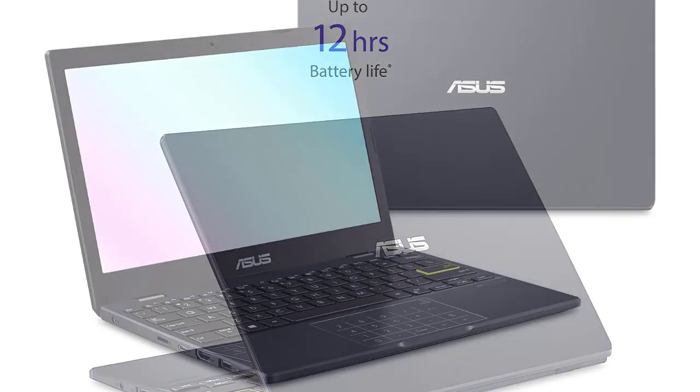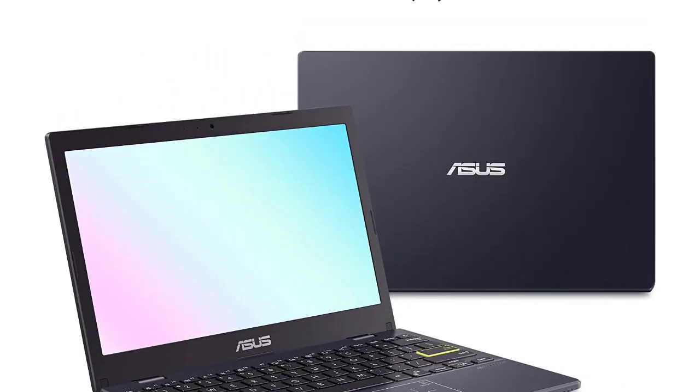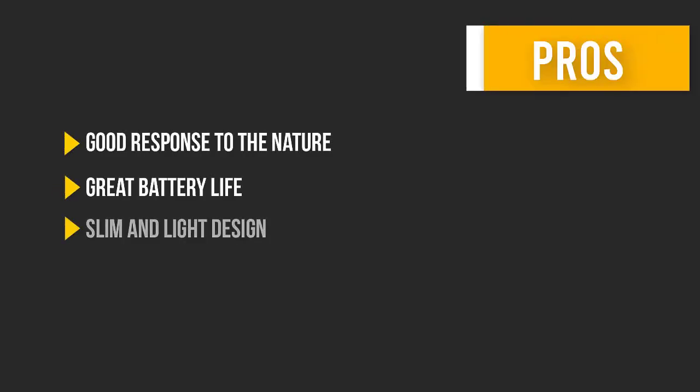As a professional designer, you must pay more attention to the laptop screen size. With large screens, it's easier to see every detail without zooming in.